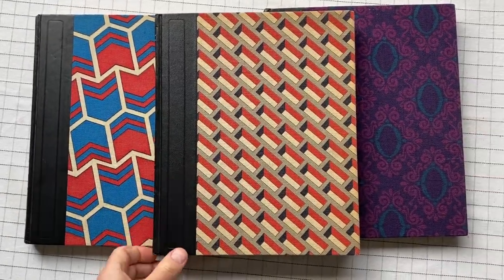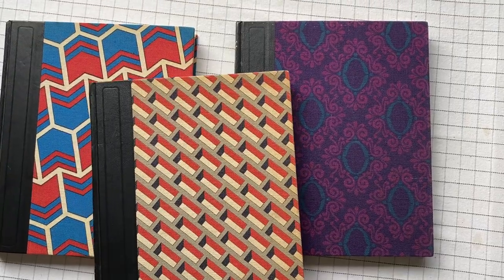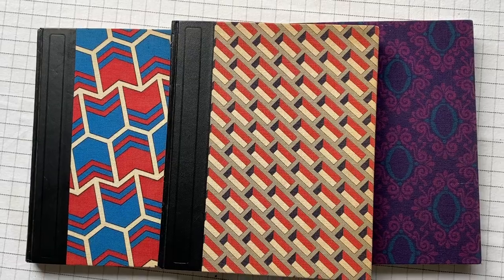These very much look like 1970s kind of books to me, so that's when they came out, I guess. They're really, really cool. I really love them.